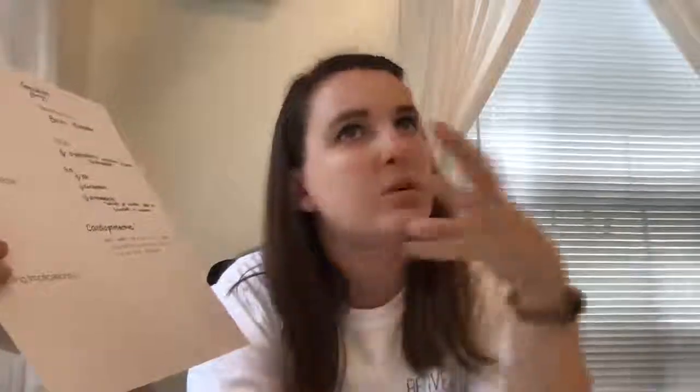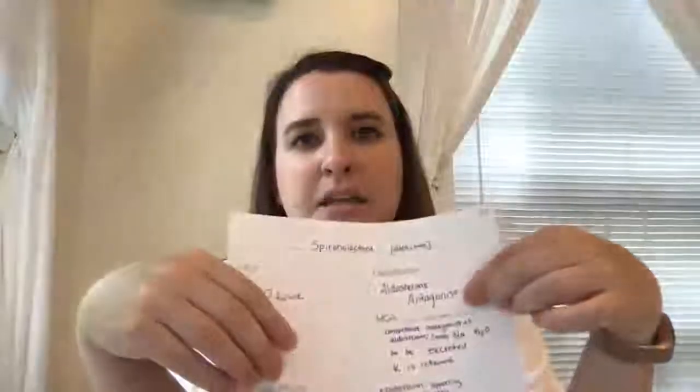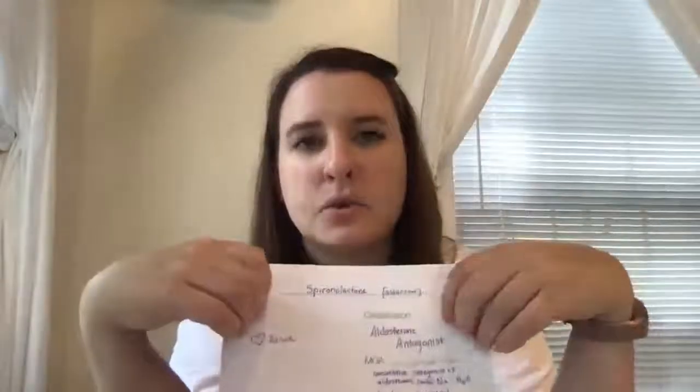The next category are the aldosterone antagonists, which is a drug for heart failure. The mechanism of action is that it blocks aldosterone receptors — it is a competitive antagonist of aldosterone, which causes sodium and water to be excreted, but potassium is spared. This is that potassium-sparing diuretic.